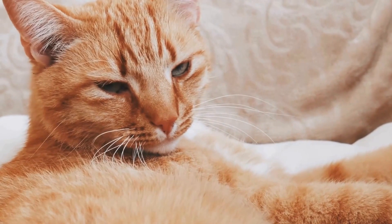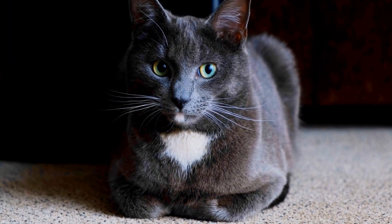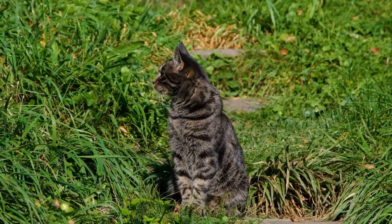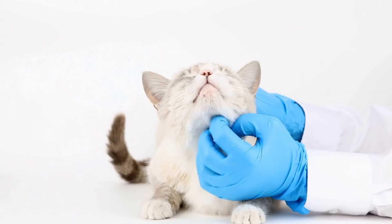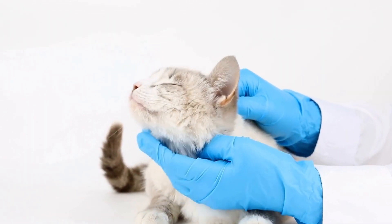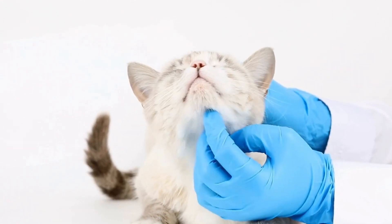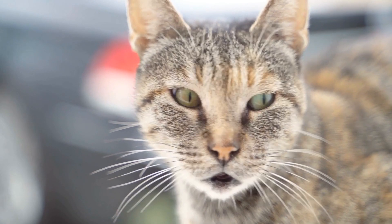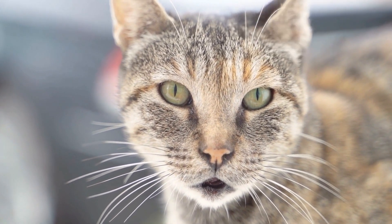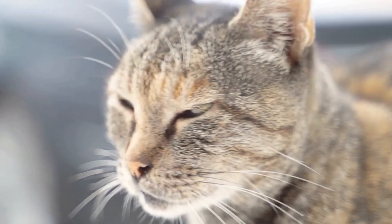Living with a furry feline friend brings endless joy and companionship. However, when your cat becomes fixated on chasing moving objects on TV screens, it can be amusing at first but quickly turn into a disruptive behavior. In this article, we will explore the reasons behind this behavior, discuss potential risks, and provide effective strategies to help redirect your cat's attention away from the TV screen.